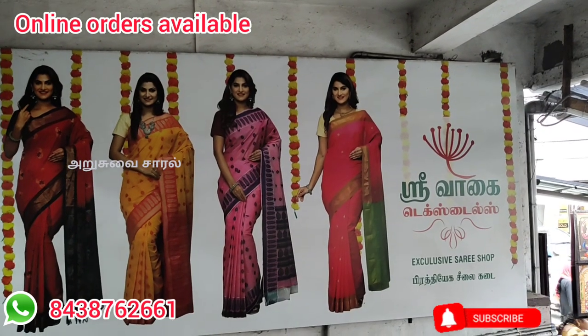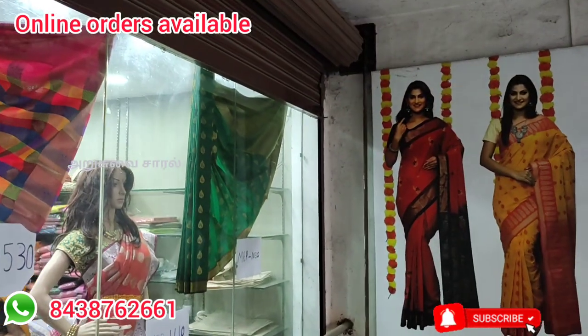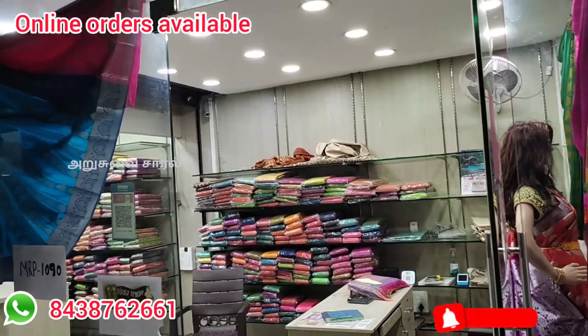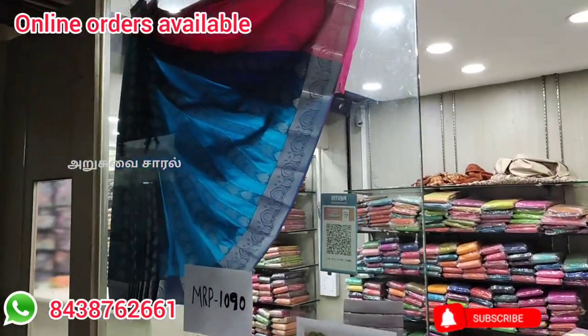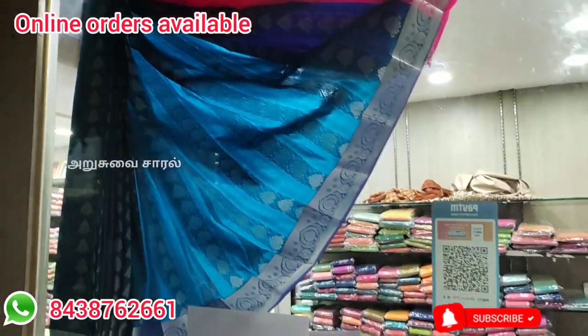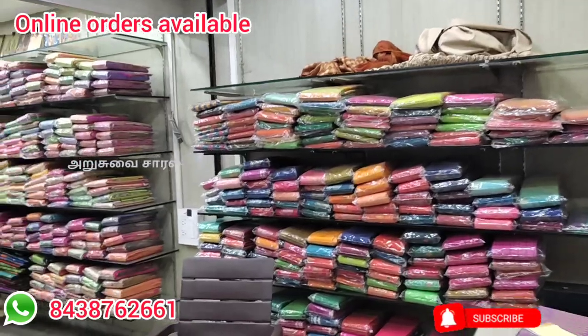Hello, welcome to Arsov HRL. This is a South Ambal temple in the Koyamathur Poo Market. Shri Vahai Textile Shop. You can check the exact location and contact details in the description. You can also check online orders. The shop is open for 7 days.